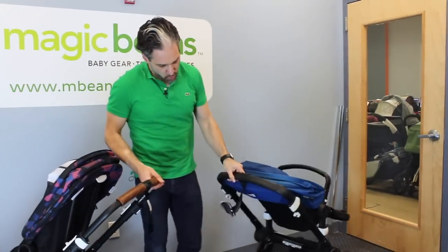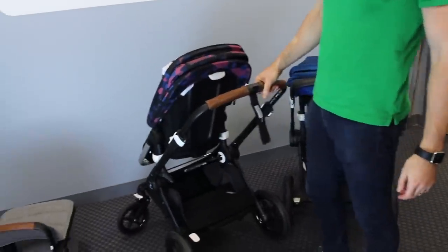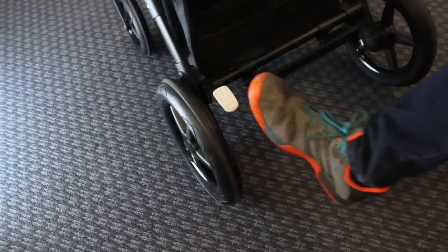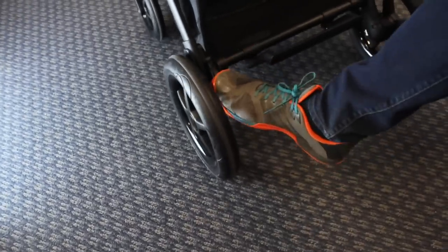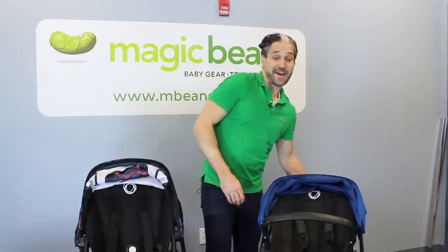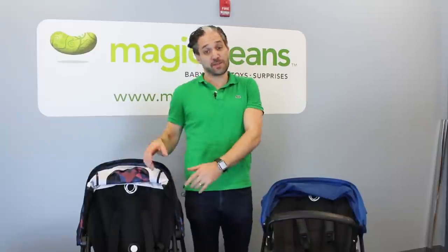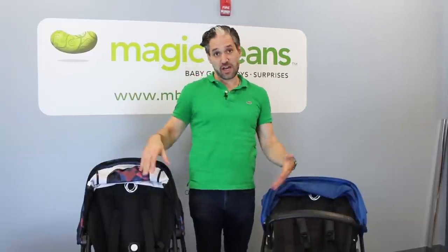The brake is also different. With the Buffalo you push down and then push back up. With the Fox it's more like a ballpoint pen — push that in, locked; push again, unlocked. The Buffalo had a 50-pound weight limit, but don't worry — the Fox has a 48.5-pound weight limit, so you can still put a nice big child in the Fox.